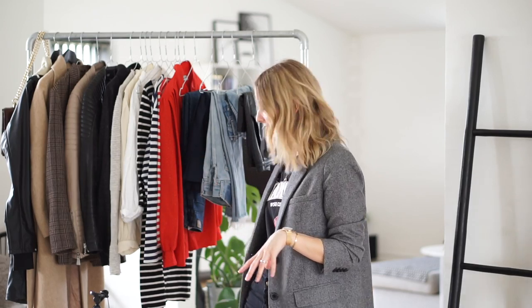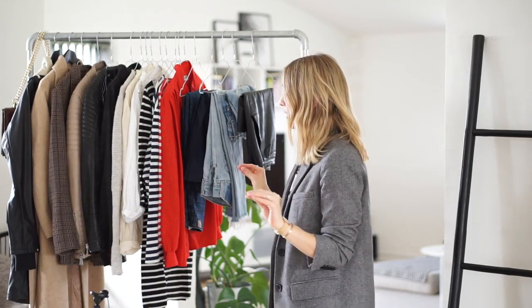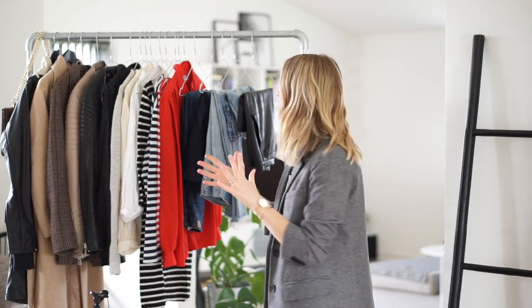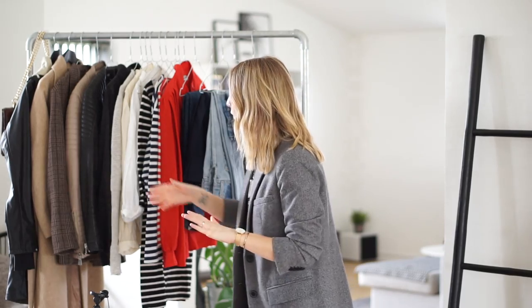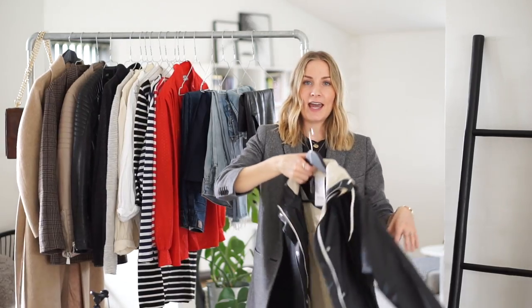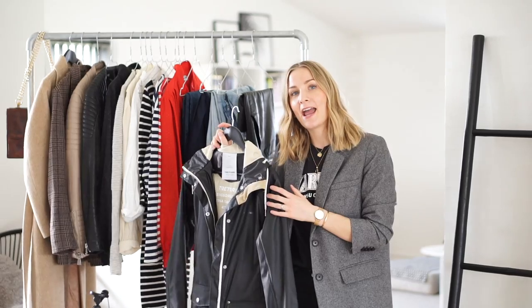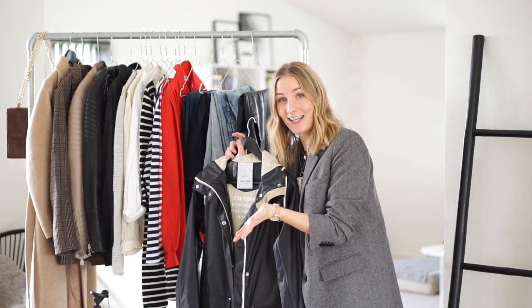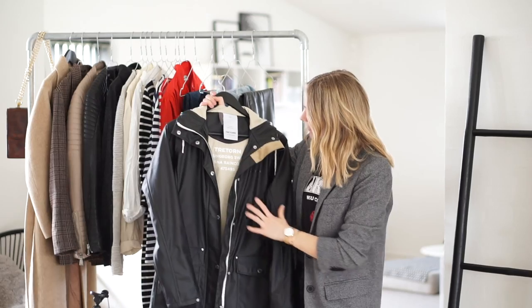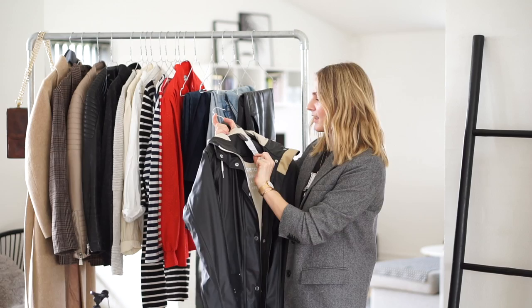To make this video as structured as possible I'm going to go through all the different product categories I have on my rack. I have a bunch of shoes down here as well. I'm going to go straight in and start with coats and jackets, beginning with this jacket right here — it's a raincoat. I bought this last autumn. You might remember it from my 'how to dress practical but chic' video guide.